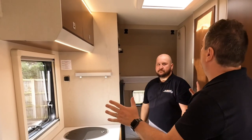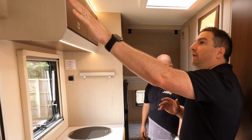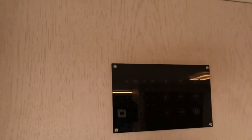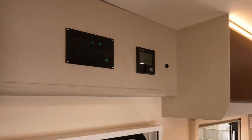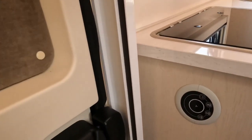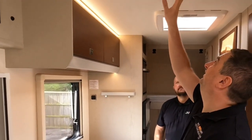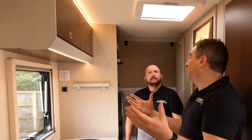I wanted to show you the back end of the motorhome. First of all, have a look at that control panel — slick, stylish. I kind of like it. What I don't understand is you've got that light control panel there and that light control panel there. You have to get your finger in the right place to turn them on — a bit fiddly. Get your finger in the right place and it's fine.